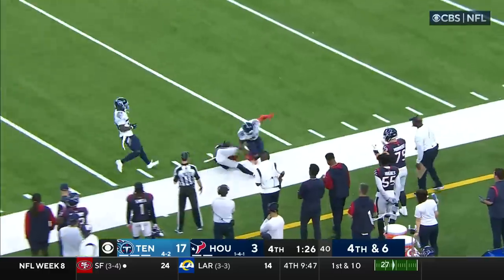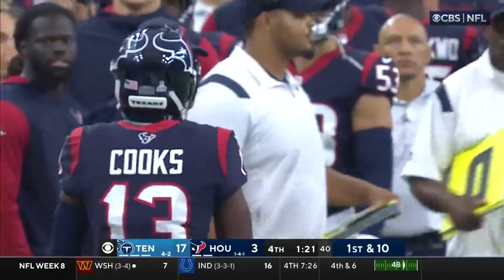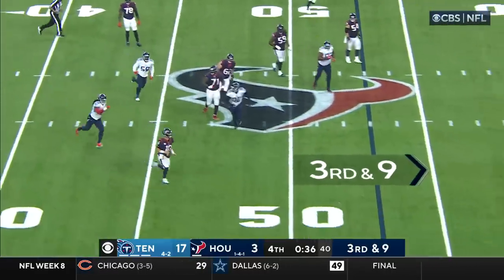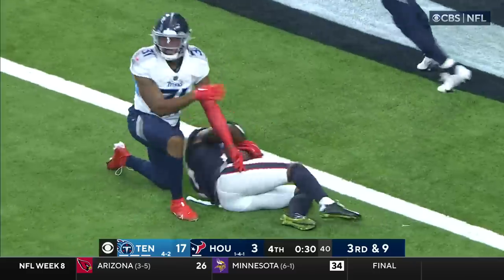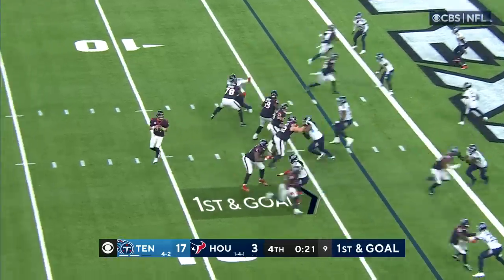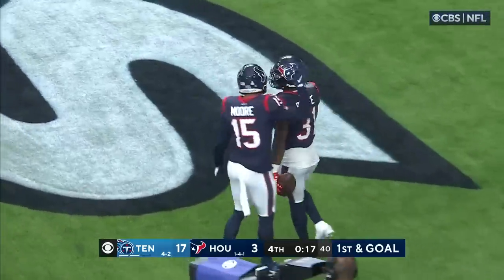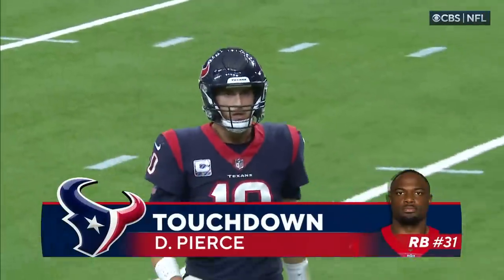Mills throwing down the sideline and the catch is made by Brandon Cooks — that throw was right on the money. There's a long pass down inside the 5-yard line and the catch is made by Cooks. First and goal. Mills throws at the goal line — touchdown! Damian Pierce on the receiving end, that's his first receiving touchdown of the season.